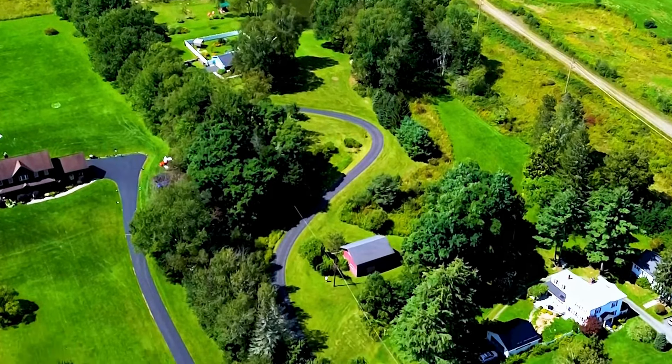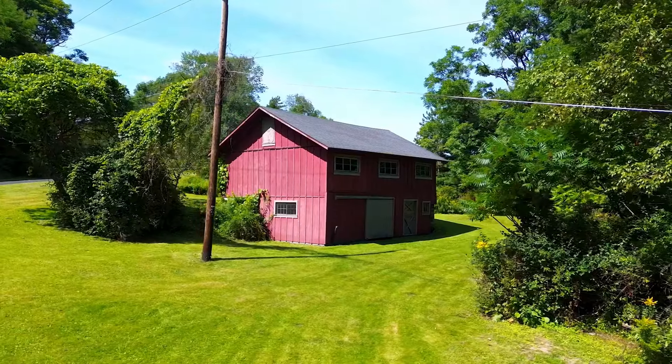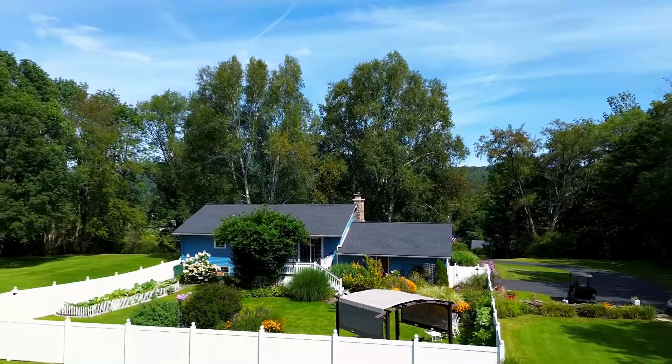Wait, there is more! Check out this gorgeous two-story barn, perfect for storing tractors and riding lawnmowers, with enough space to store all your weekend warrior toys for every season.